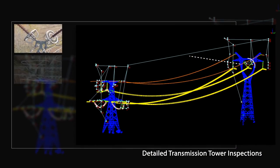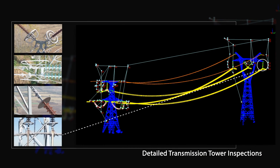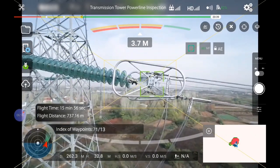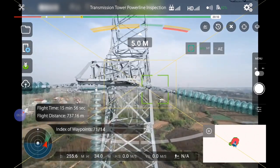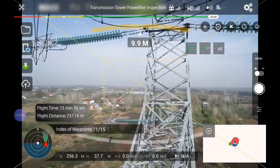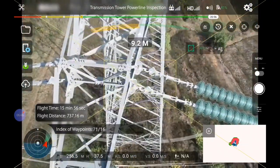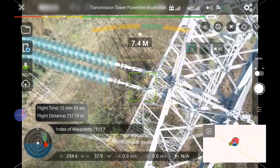LiPowerLine also contains an easy-to-use toolset for constructing UAV flight routes from previously collected point cloud data. This unique software feature is designed to meet the flight planning needs of pilots and drone operators who must inspect specific electrical infrastructure assets such as transmission towers and conductors for signs of equipment damage or failure.